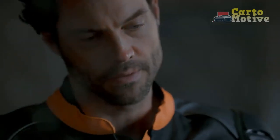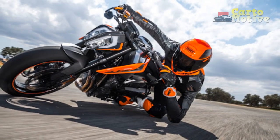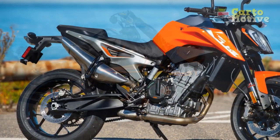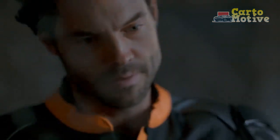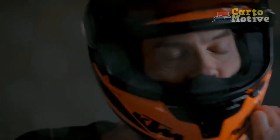Braking and Safety: Braking performance is crucial in any motorcycle, and the 790 Duke doesn't disappoint. It comes equipped with high-quality Brembo brakes, offering excellent stopping power and feel. In addition to the standard ABS, it features a lean-sensitive motorcycle traction control system that enhances safety, especially during aggressive riding or in varying road conditions.